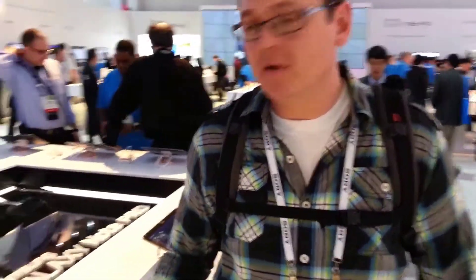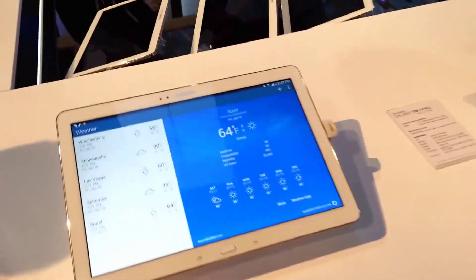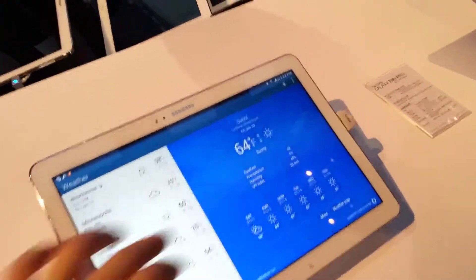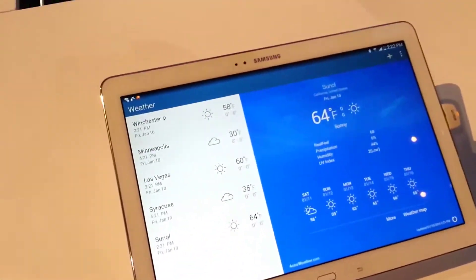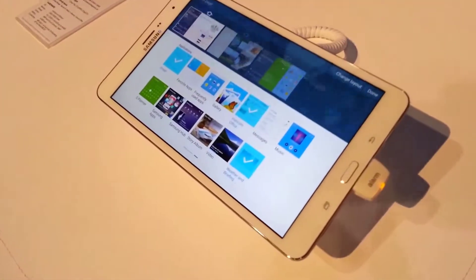Hey, Mike Jensen here. At the 2014 CES, bringing you a gripping glimpse into some of Samsung's latest tablets. They've got three different tablet sizes here in their Professional Series: a 12.2 inch tablet, an 8.4 inch, and a 10.1 inch tablet.